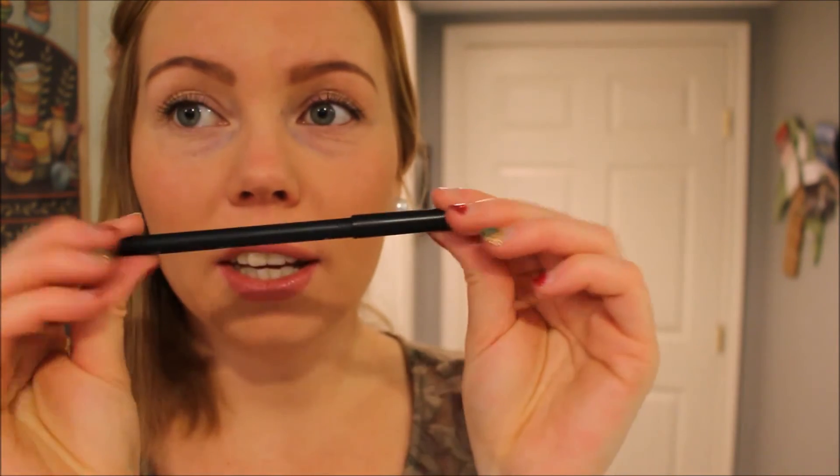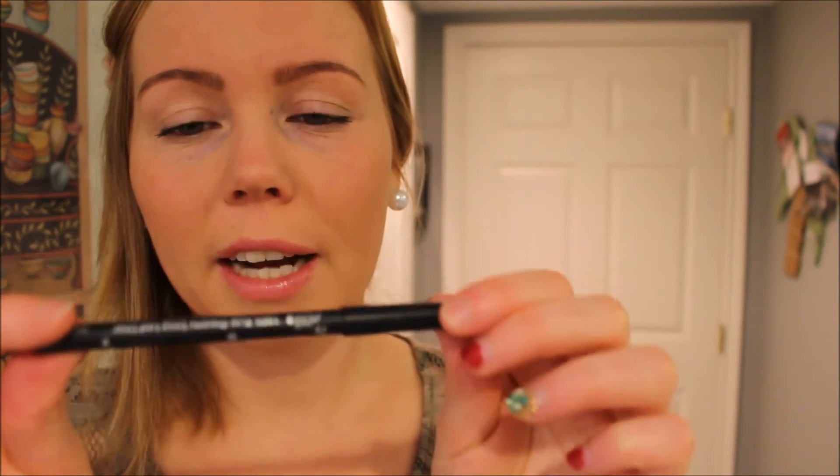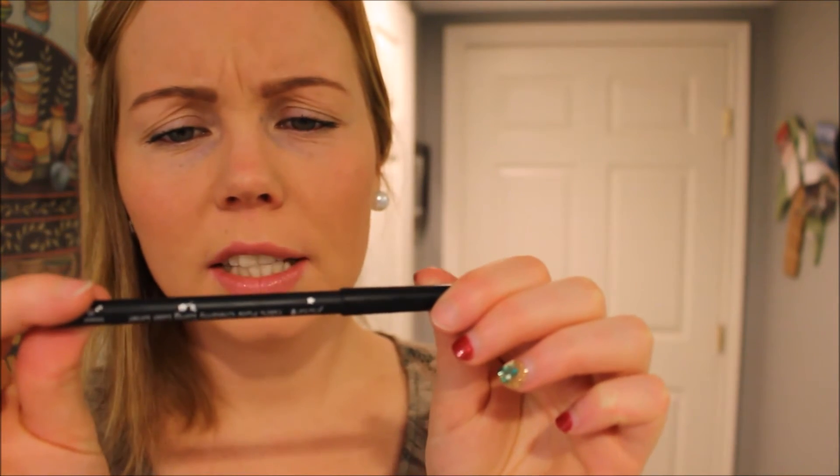I also bought a vegan eyeliner. It says 100% Pure Creamy Long Last Liner. The ingredients are written in black so I can barely read them — but it does contain fruit ingredients just like the other products. You can check out the full ingredients on 100percentpure.com.